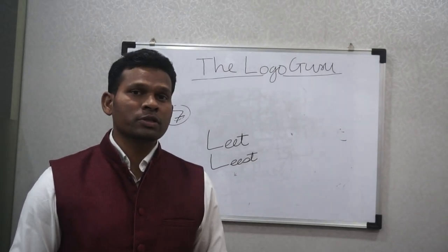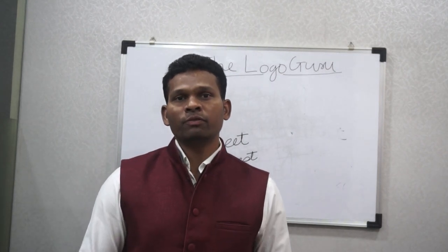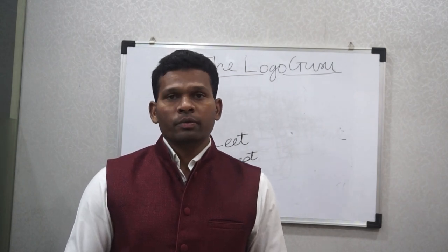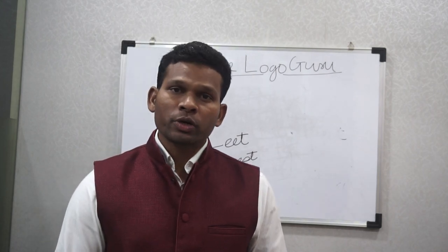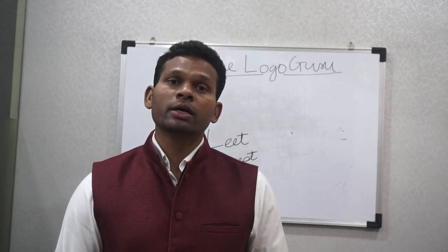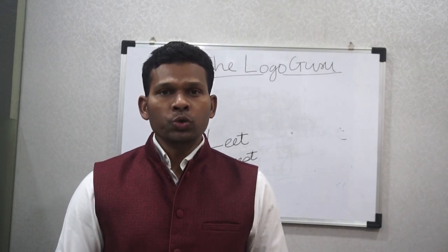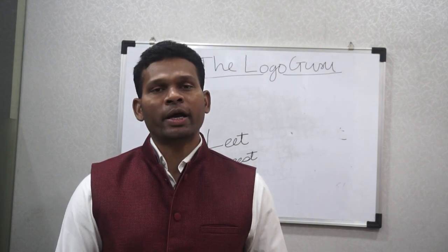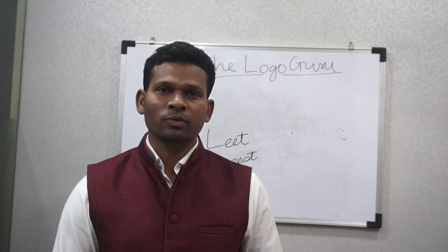We are going to discuss more about handwriting and provide a lot more information on how to identify particular things from handwriting. Stay tuned, subscribe to us, and you will receive regular notifications. Do comment in the comment section to let us know what you want to learn from handwriting. Thank you very much for watching — God bless you all.